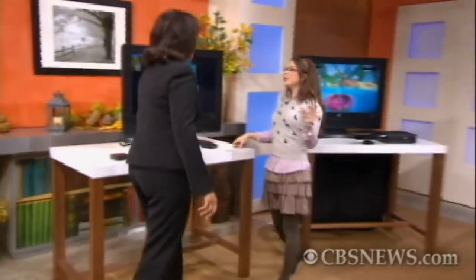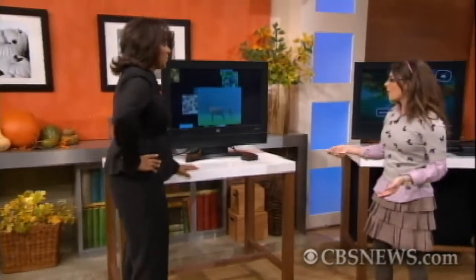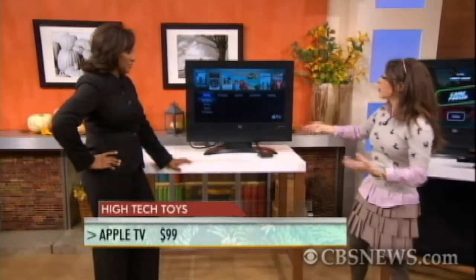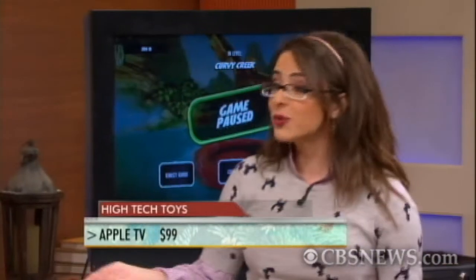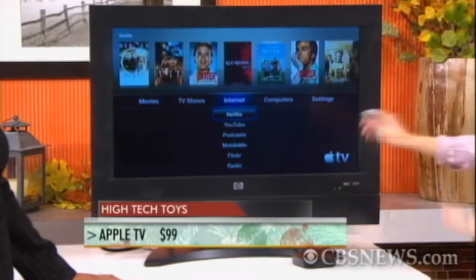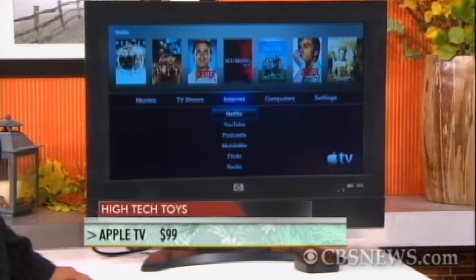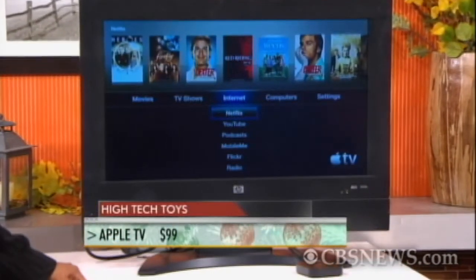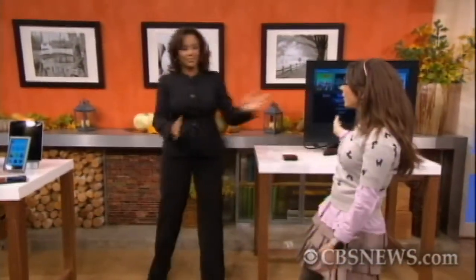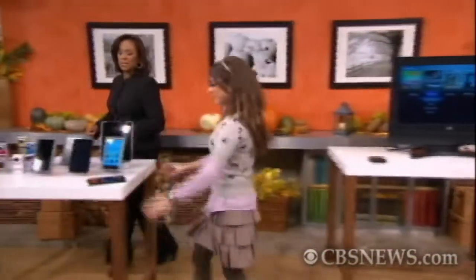Next is Apple TV. All the rage this holiday season are set-top boxes. Apple TV gives you the option to download movies and TV shows, hook up to Netflix, do streaming internet radio — great for country music fans — and take your whole music library and stream it wirelessly to the TV. How much does it cost? $99. So low risk, a good stocking stuffer. Can't beat that.